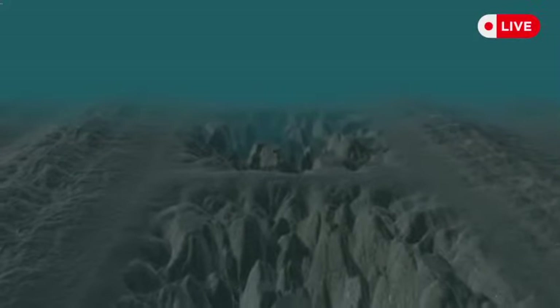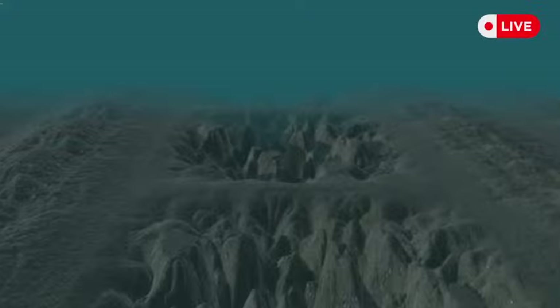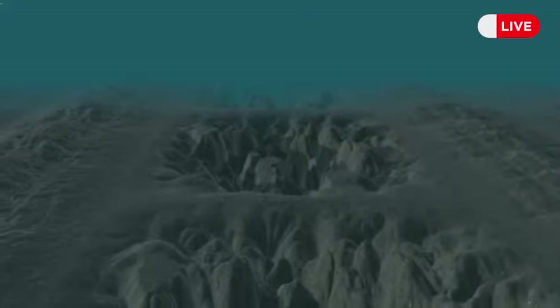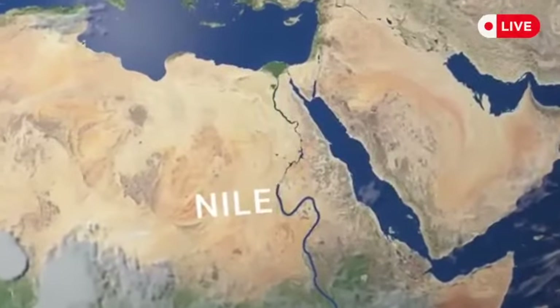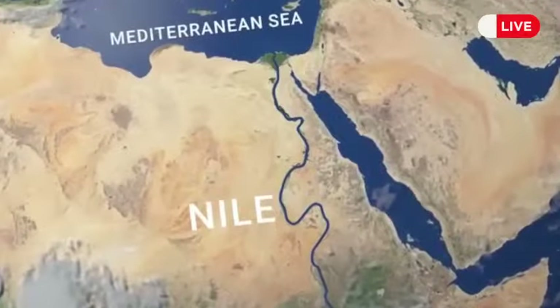At the bottom of the Mediterranean Sea today, we can find holes as large as the Grand Canyon, and they seem to have formed during that same period of dehydration. Evidence suggests that massive rivers, such as the Nile and the Rhone, flowed directly into the Mediterranean back then, leaving behind canyons as they reached the bottom, thousands of feet below sea level.